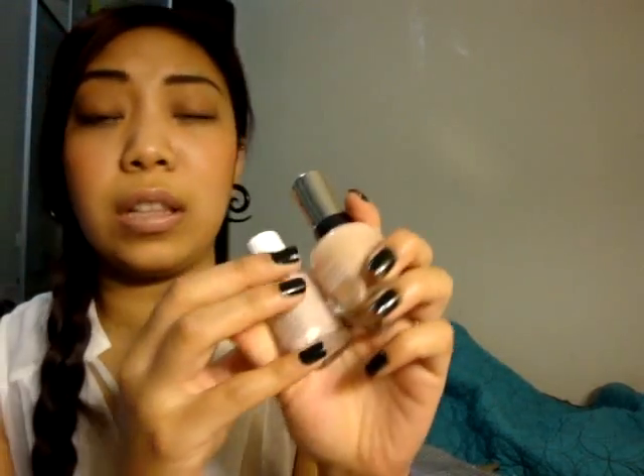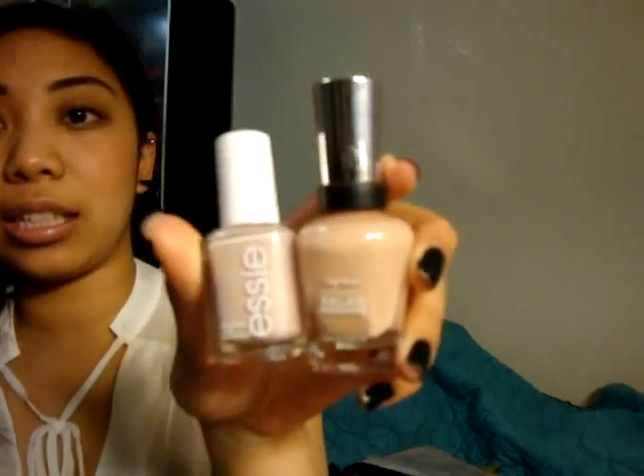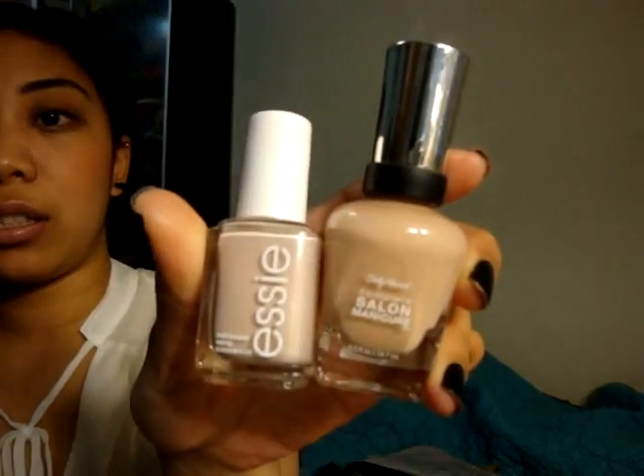The first category is most worn nail polish. I don't really have one specific most worn one because I have a lot of nail polish. But I've noticed that during the summer I've been going towards the nudes — specifically Essie's Topless and Barefoot and Sally Hansen's Malt. So these two right here.